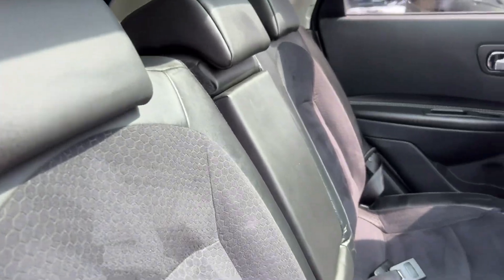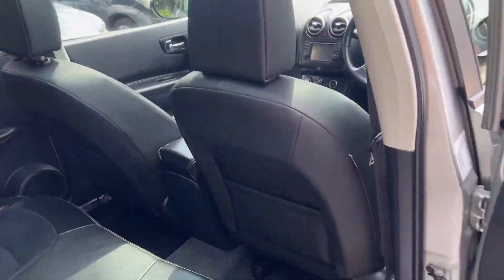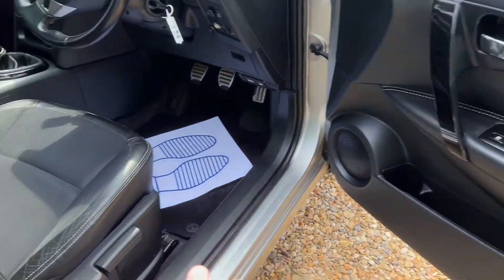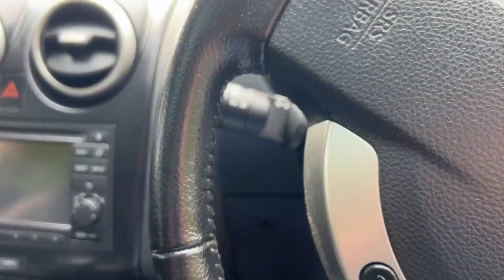Inside you've got the half-leather interior — really nice — and that huge panoramic electric roof there. The electric sliding blind goes forward and back over it. Very, very nice. Electric windows and mirrors, and a height-adjustable driver's seat.